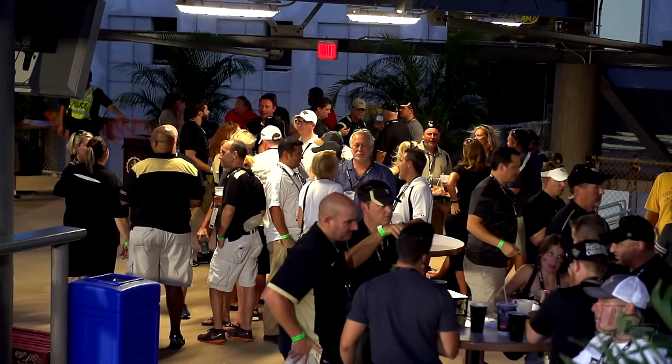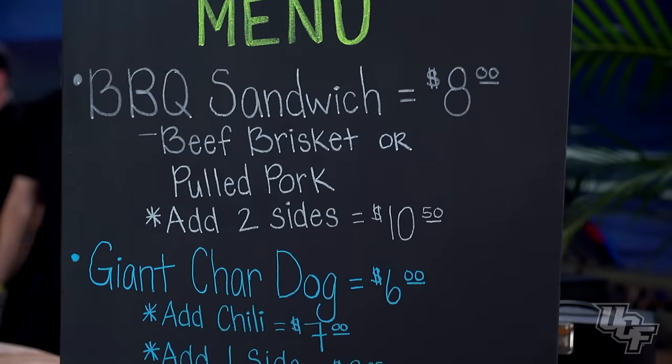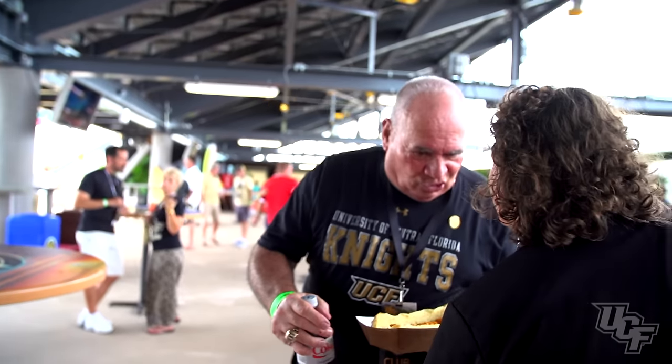I think it sets a precedent for college football going forward as far as what they're doing for their fans, alumni, and the UCF program. This is awesome. This is everything that they actually said it was going to be. The fans are awesome, the atmosphere is awesome, the people are great — way more than I ever thought it was going to be.